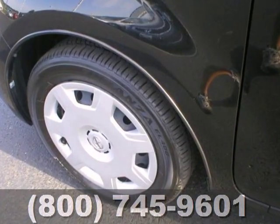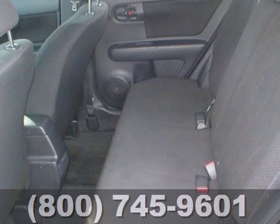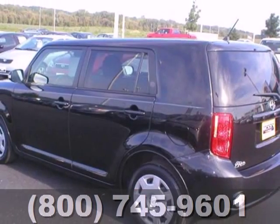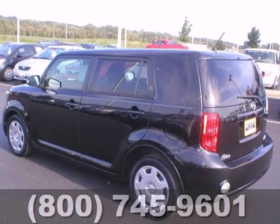This XB is distinctive inside and out, with its ultra-cool styling, massive interior space, and long list of standard high-tech features. See it for yourself today.